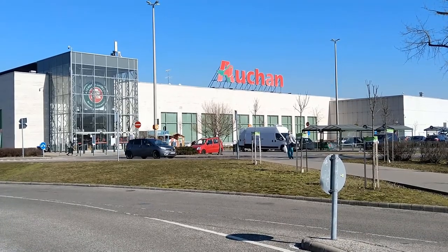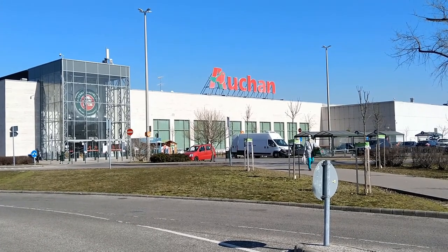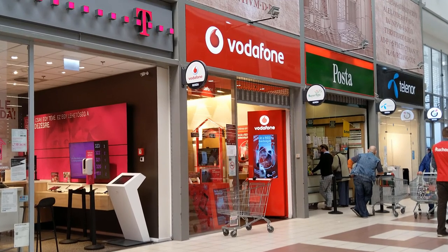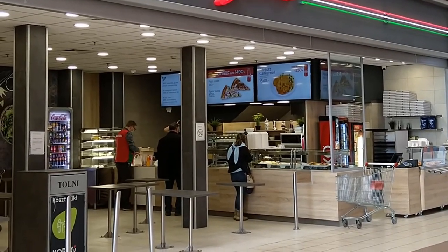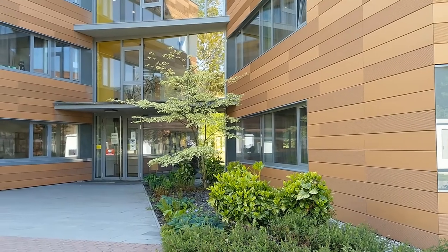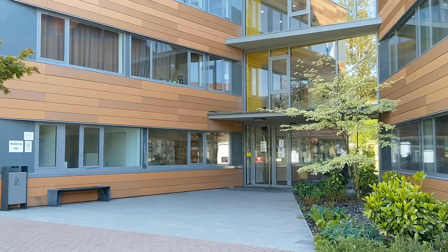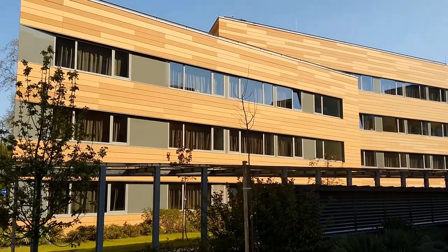About 5 minutes walk from IBS's buildings, you can find an Ocean hypermarket with a post office, offices of phone companies, a bank, ATMs and buffets. Also within Graphisoft Park is the IBS residence hall, offering high quality accommodation just a few minutes walk away from IBS's buildings.